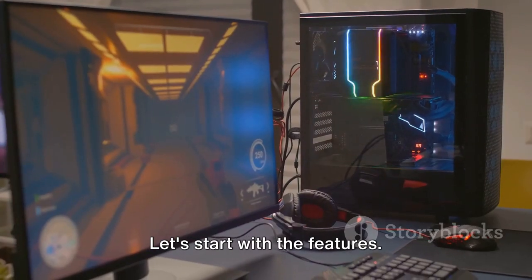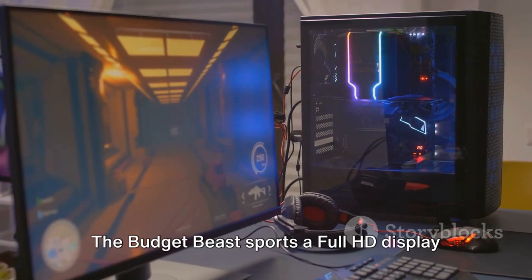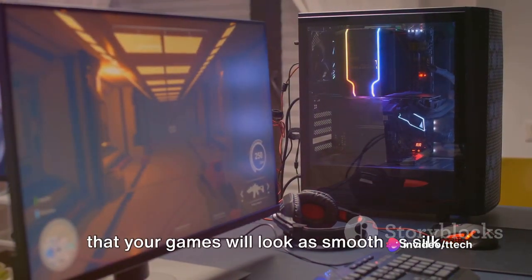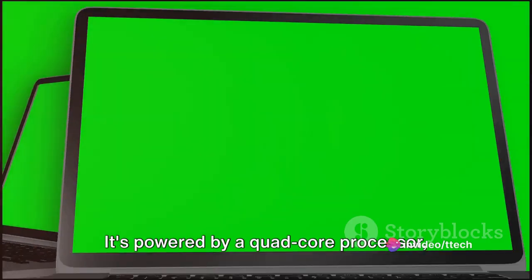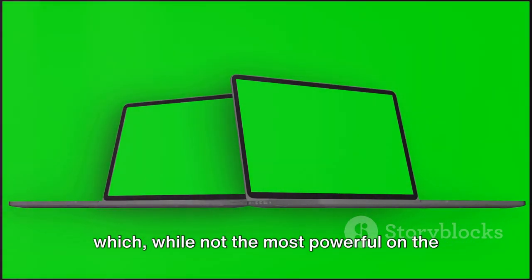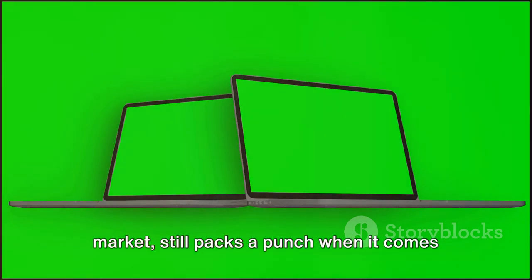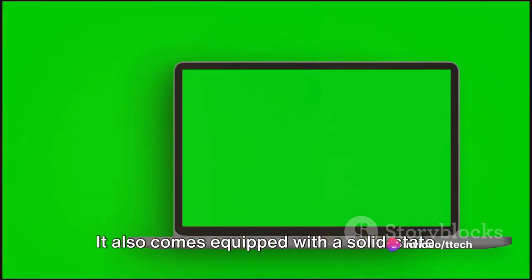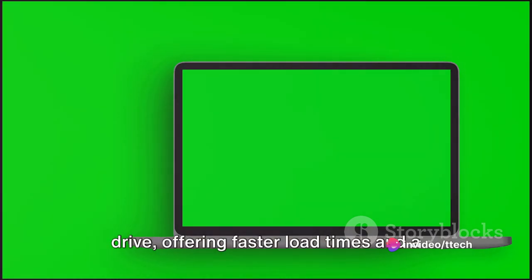Let's start with the features. The Budget Beast sports a full HD display with an admirable refresh rate, ensuring that your games will look as smooth as silk. It's powered by a quad-core processor which, while not the most powerful on the market, still packs a punch when it comes to running most modern games. It also comes equipped with a solid-state drive, offering faster load times and a more responsive system overall.